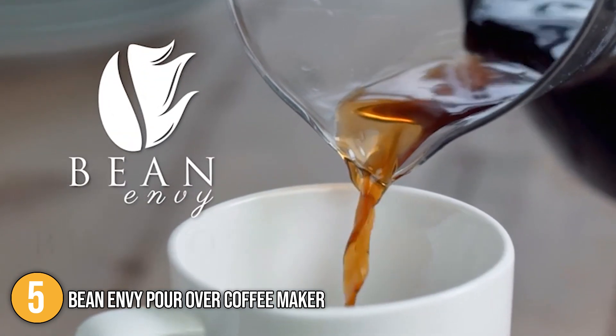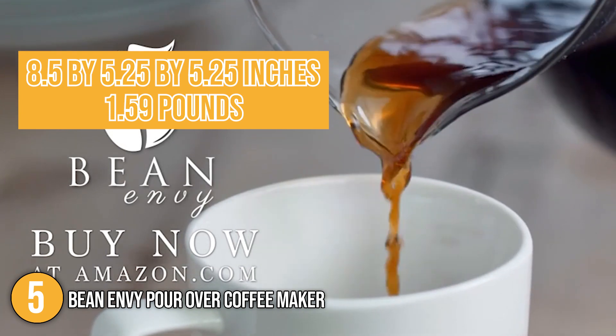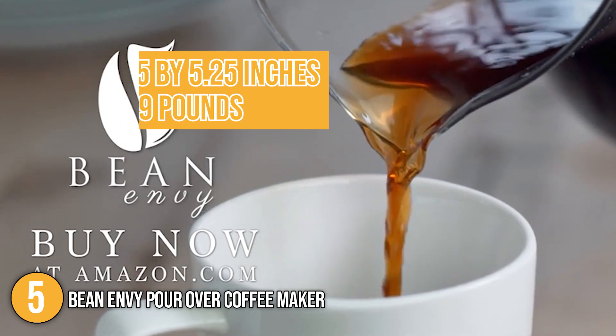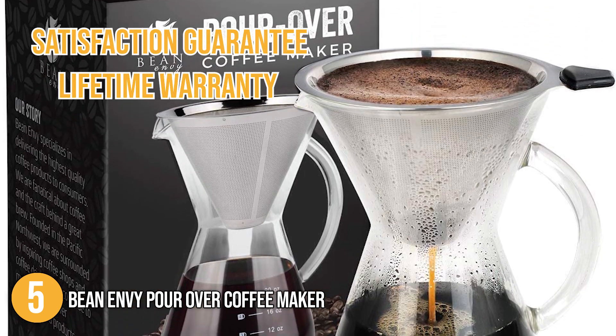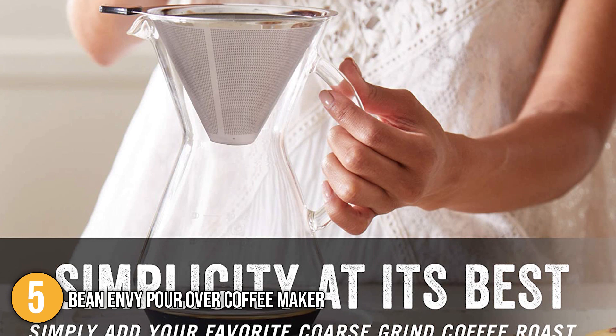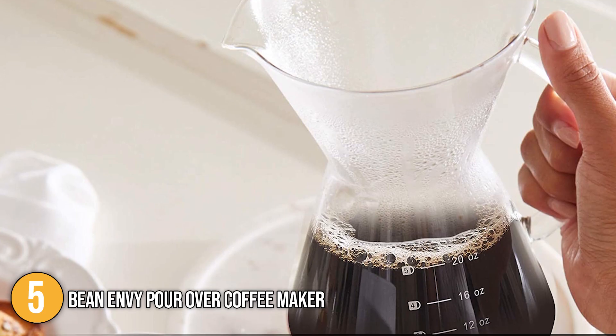In terms of size, the coffee maker's dimensions are 8.5 by 5.25 by 5.25 inches and weighs 1.59 pounds. At the time of making this video, the product comes with a satisfaction guarantee and a lifetime warranty.